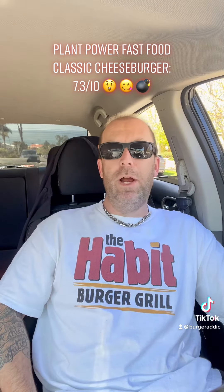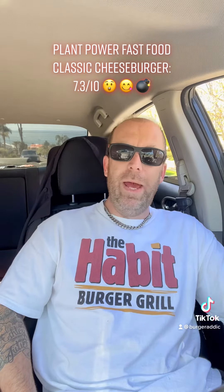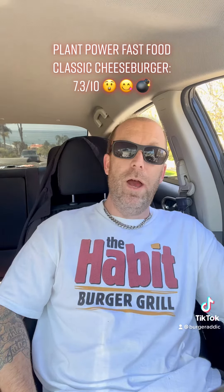Today we're doing vegetarian. This is our first vegetarian burger since we started this burger TikTok page. We haven't done a veggie burger yet, thought we'd check it out.